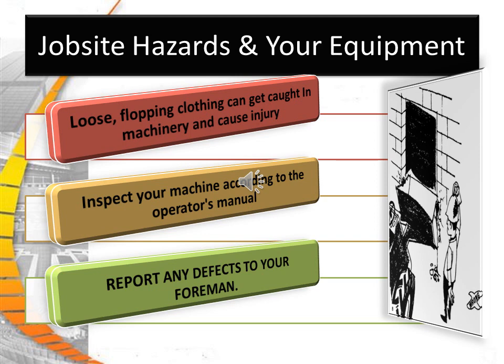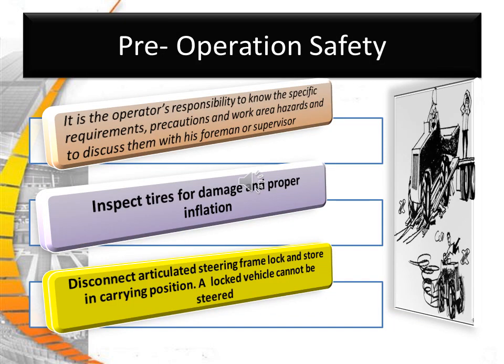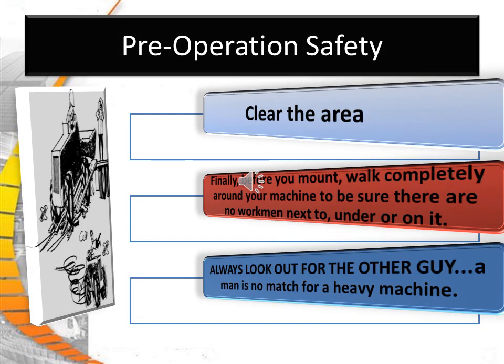Jobsite hazards and your equipment. Remember, loose or flapping clothing can get caught in machinery and cause injury. Inspect your machine according to the operator's manual. Report any defects to your supervisors. It is the operator's responsibility to notice specific requirements, precautions, and work area hazards and discuss them with his foreman or supervisor. Inspect your tires for damage and proper inflation. Disconnect articulated steering frame locks and store in a carrying position — a locked vehicle cannot be steered. Clear the area that you are about to work in. Before you mount, walk completely around your machine to make sure there are no workmen next to you, under, or on it.